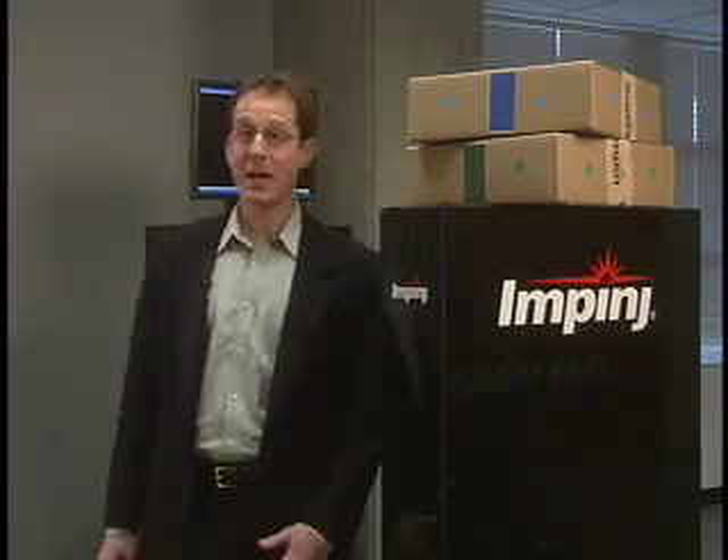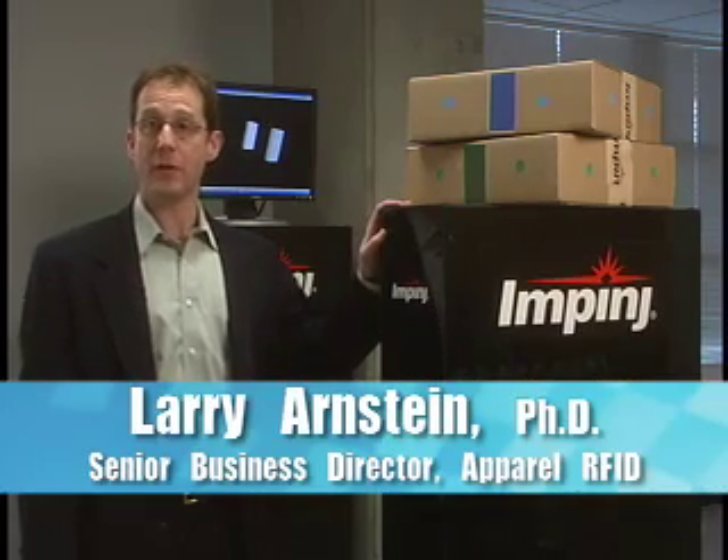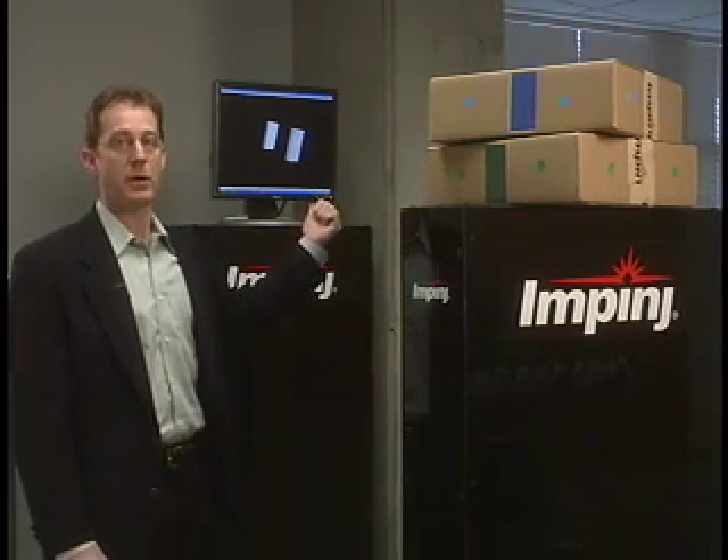To illustrate the tag direction feature, we put together a demonstration platform that simulates a portal. Within this stand are two standard reader antennas. As tags pass by the antennas, the monitor indicates their direction of travel.